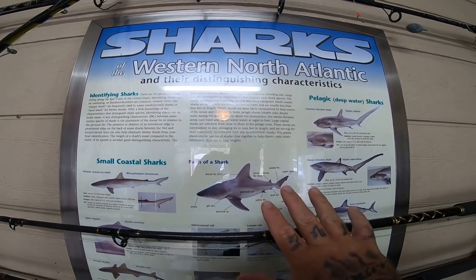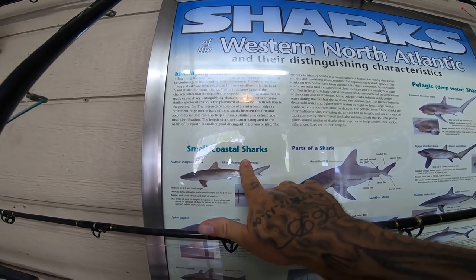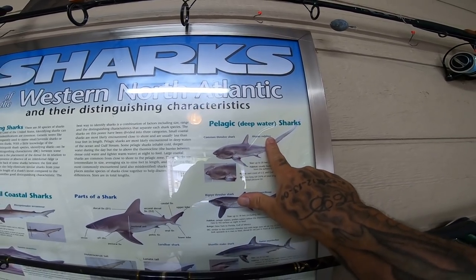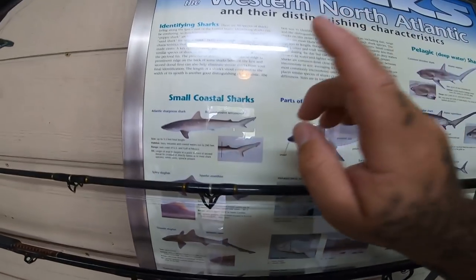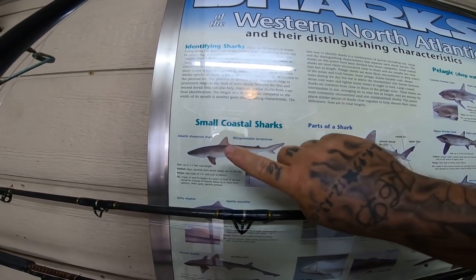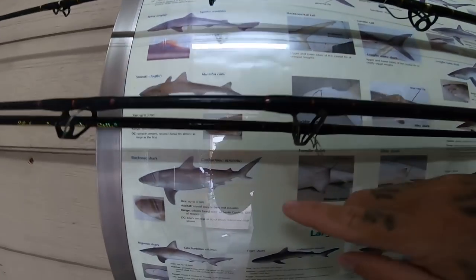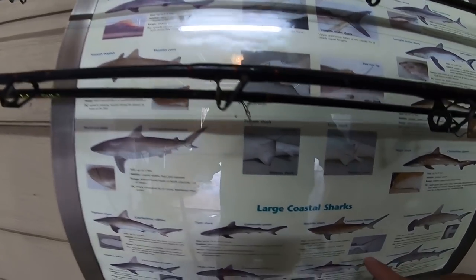Sharks are broken down into three major categories. You got your small coastal sharks, which is what I target. You have your pelagic sharks or your deep water sharks. And then you have your large coastal sharks. But we're not going to worry about any of those other than the small coastals, because that's what I target most of the time. I usually target the Atlantic sharpnose and the blacknose shark — those are the two major species that I like to target. And once in a while, we'll get some blacktips.